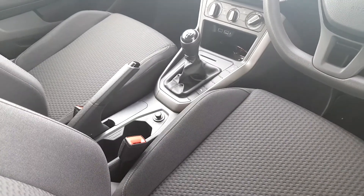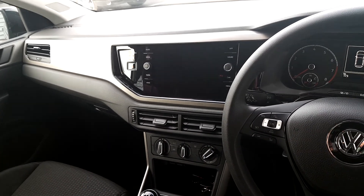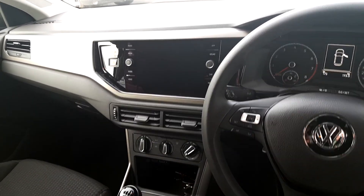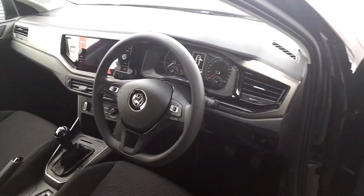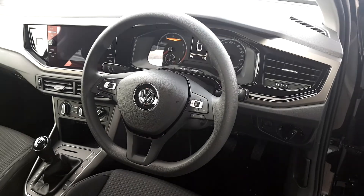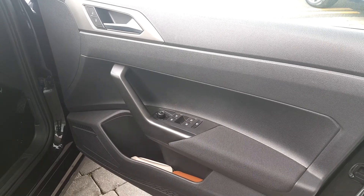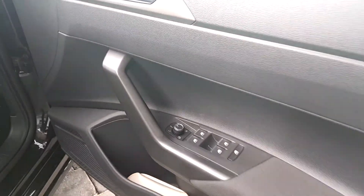It comes in manual transmission with five gears, touchscreen media centre with Bluetooth, apps, radio, and media centre. It has air conditioning, multi-function steering wheel, electric windows in front and back, and electric mirrors with optional heating.